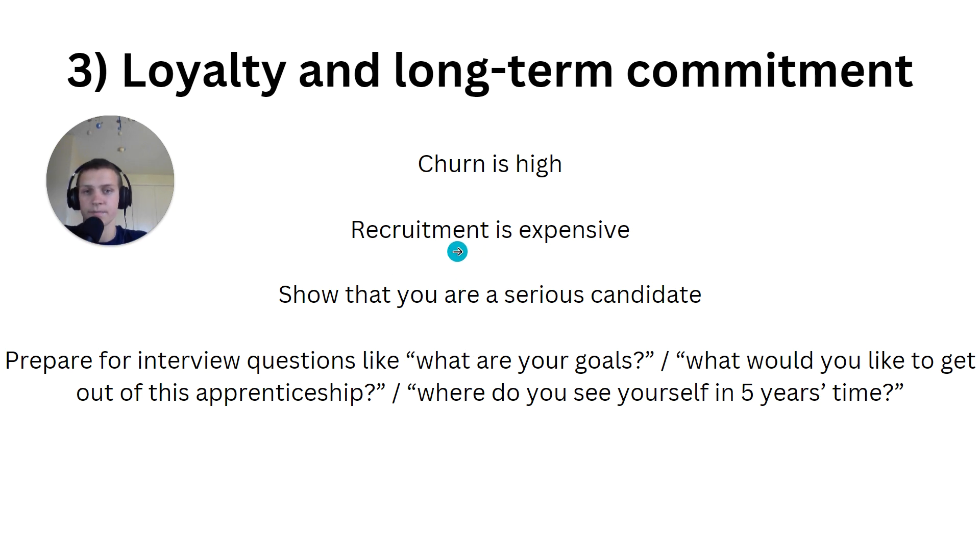You can leverage this in your application by showing you're a serious, loyal candidate with long-term commitment. Prepare strong answers to interview questions like 'What are your goals?', 'What would you like to get out of this apprenticeship?', and 'Where do you see yourself in five years?' For example, if you're in engineering, say: 'I want to successfully complete my degree apprenticeship, stay within the engineering industry, move towards professional membership, and become a chartered engineer.'